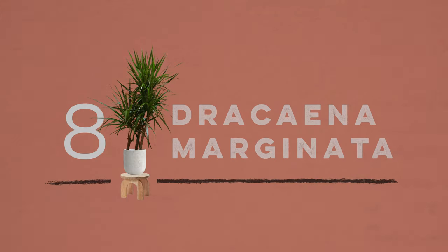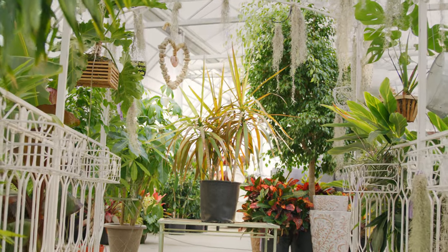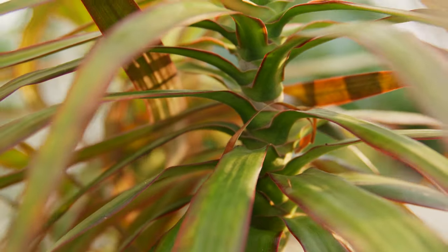Number eight is the Dracaena marginata. The marginata is a very specific variety of Dracaena, known for its green and lime stripes along its leaves. With Dracaena, much like many others, there are so many different shapes, sizes, and colors to pick between.